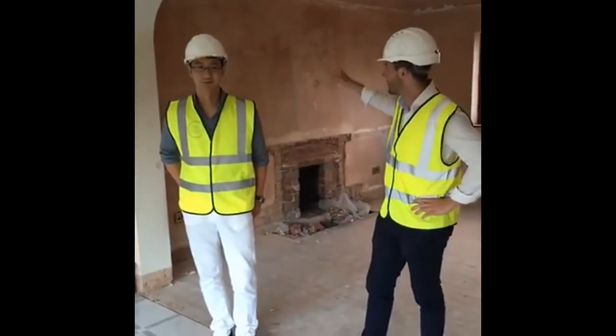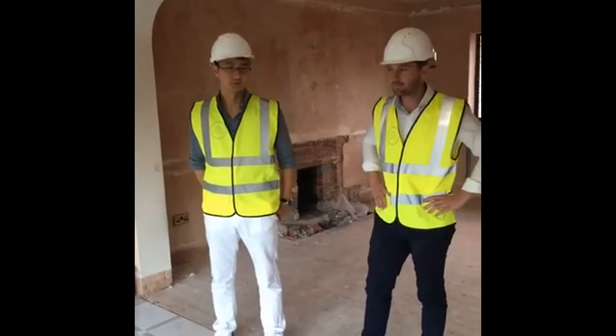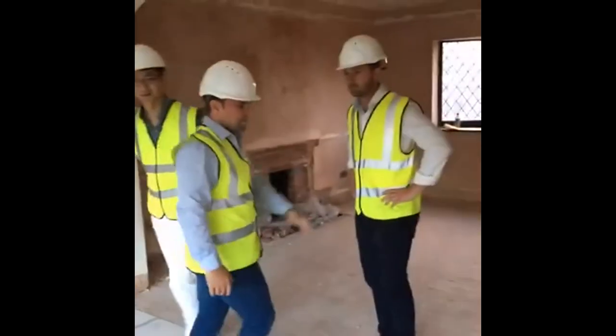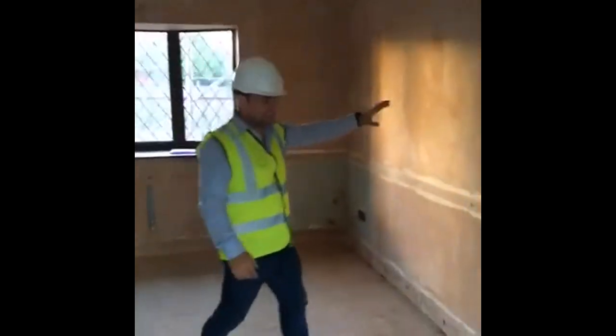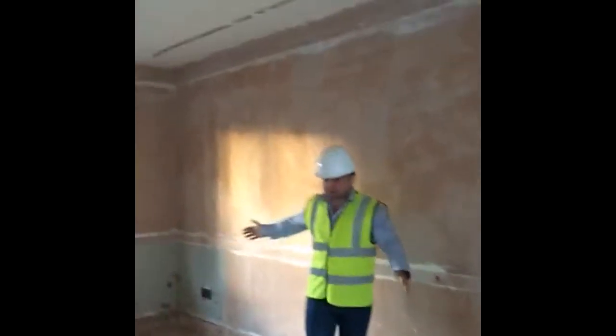Just going over a couple of things we're looking at and doing here at the moment. We're going to be building a wall here, closing up this arch. And then this space here — we're going to be building a doorway into here, and then this is going to be an en-suite unit.